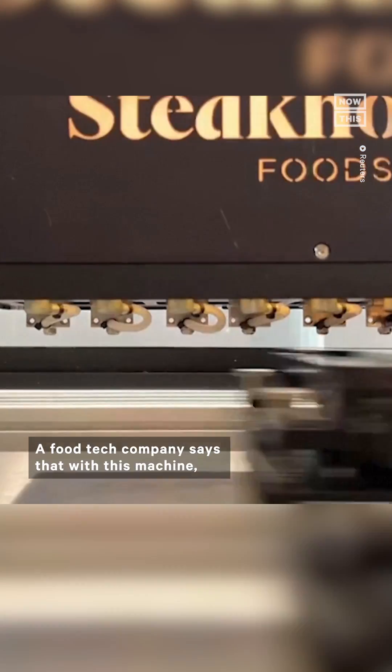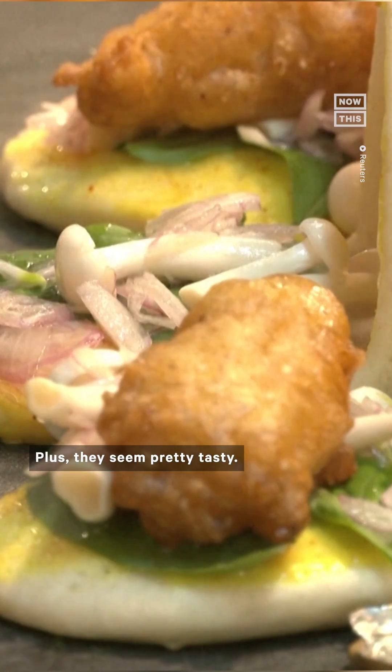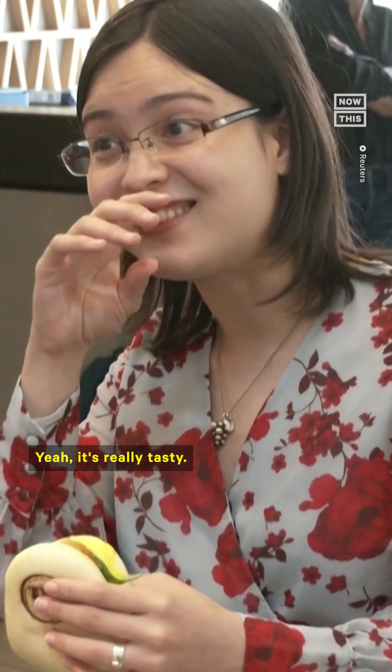A food tech company says that with this machine, they've created the first 3D-printed fish fillets. Plus, they seem pretty tasty. It's really tasty.